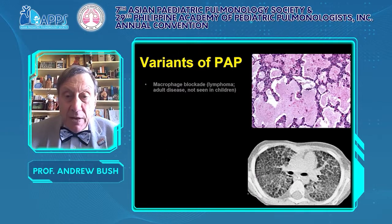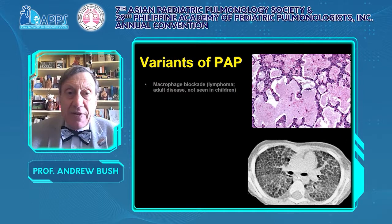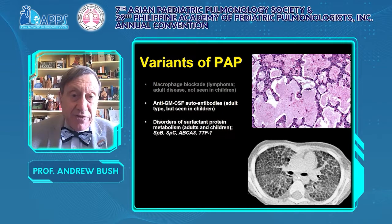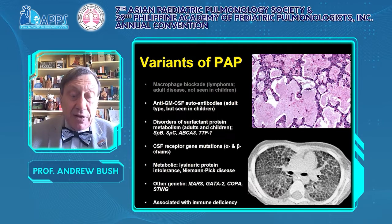Pulmonary alveolar proteinosis: the typical CT shows diffuse ground glass shadowing outlining the secondary pulmonary lobules. If biopsied, the alveolar spaces are filled with proteinaceous material. In adults, macrophage blockade particularly due to lymphoma is seen, but we don't see this in children. We do see anti-GM-CSF autoantibodies — adult-type disease, but seen in children. It is also seen in disorders of surfactant protein metabolism, CSF2 receptor gene mutations, metabolic diseases such as lysinuric protein intolerance and Niemann-Pick disease, and associated with immune deficiency.